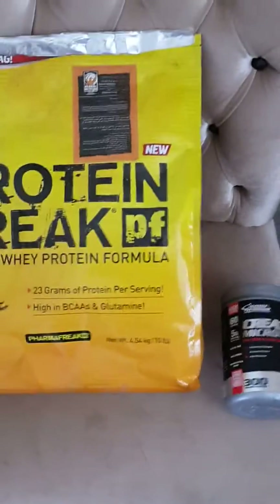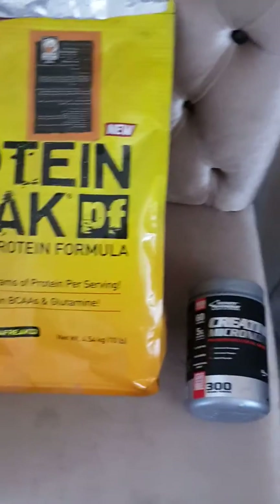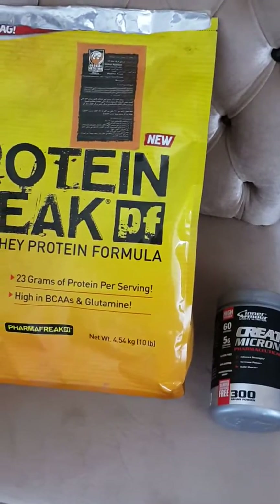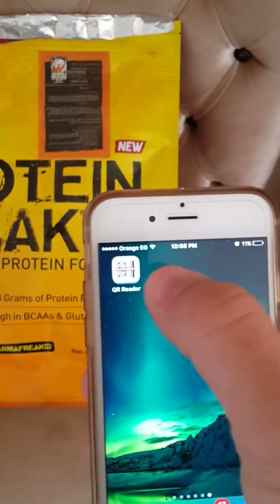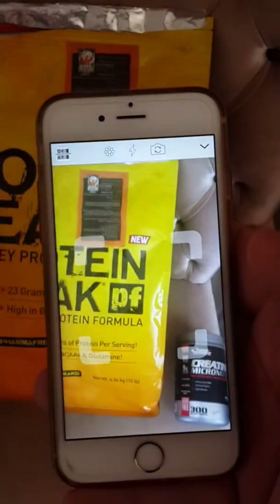Hi guys, today I'm going to show you a way to identify if a product is fake or original. First, you have to open a QR reader on your mobile phone and then scan the QR code of the product. Let me show you.